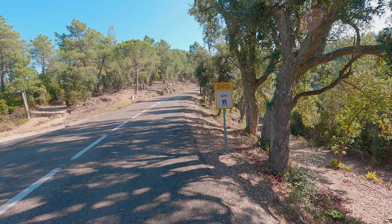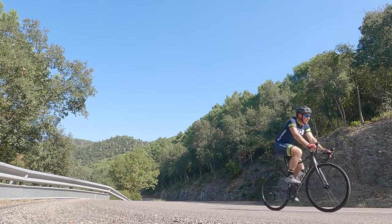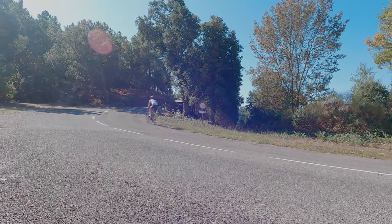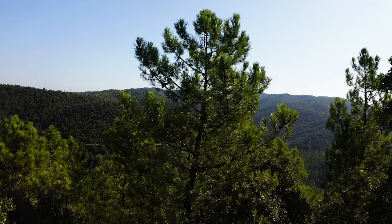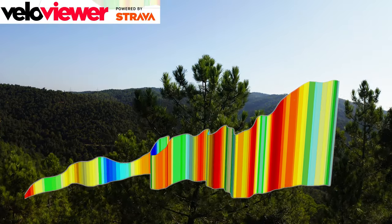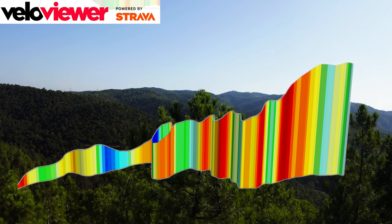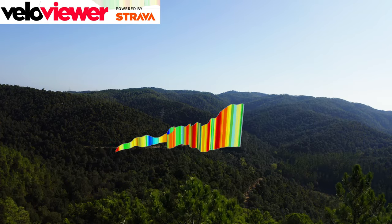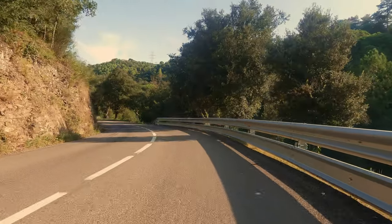The 8km sign marks the start of the final push for the top. Although VeloViewer rates this at an average of just over 4%, that's not the full story — there are a few sections which are going to come up red on Garmin Climb Pro. And if you're going for a good time, this is where you can lose it.